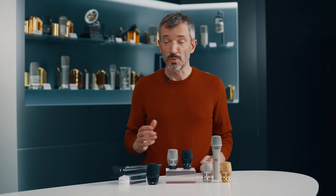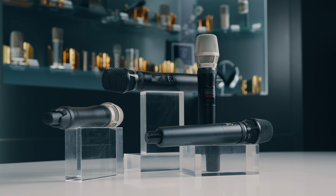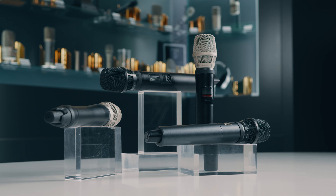However, many artists and rental companies work with other brands of wireless systems such as Sony, Shure, MyPro, and Electrosonics. And that's why Neumann has again expanded its capsule heads family.